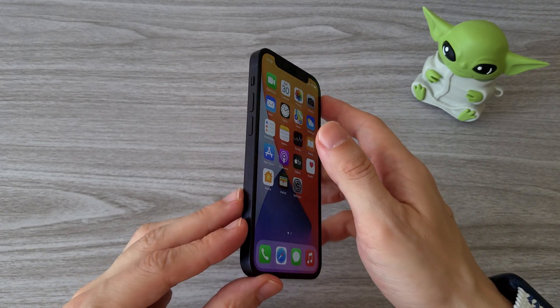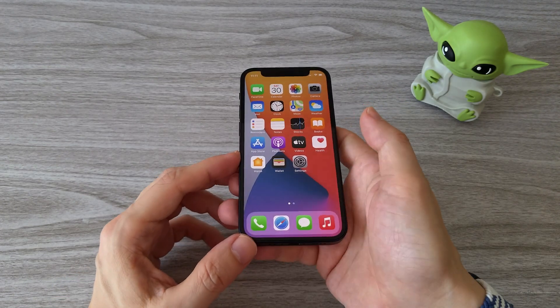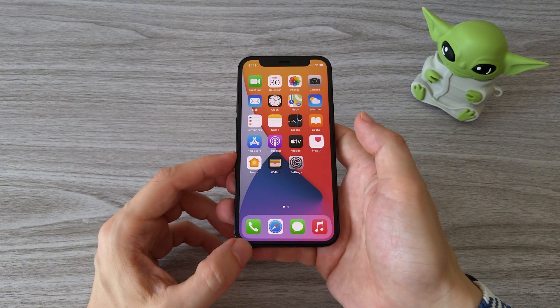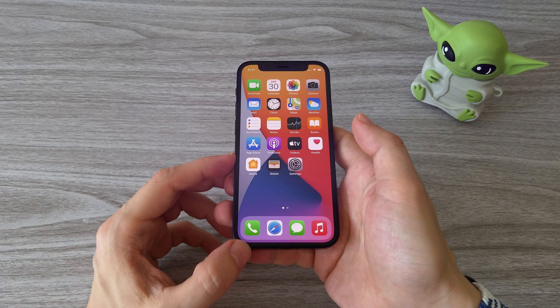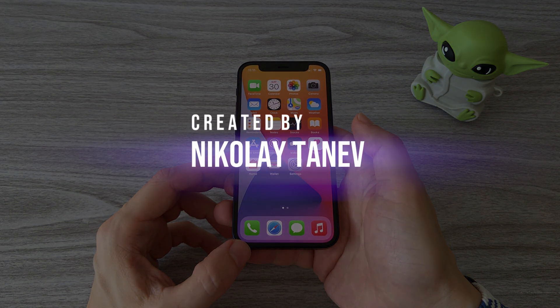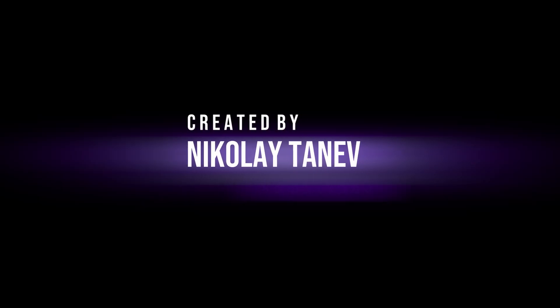Don't be shy or your phone display will shrink to 1 inch. Stay cool and I'll see you soon. Bye!